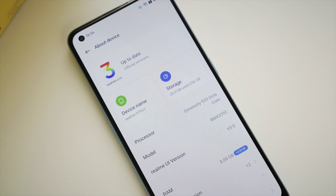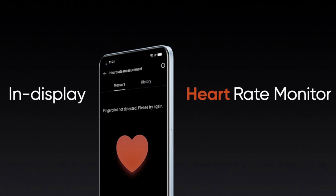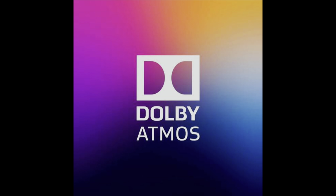This device runs on Realme UI 3.0 based on Android 12 out of the box. It has an in-display fingerprint scanner, thanks to the AMOLED display, which also doubles as a heart rate scanner — the first ever on any Realme device. It also has a 3.5mm audio jack and support for Dolby Atmos through its stereo speaker setup, which enhances the overall experience.